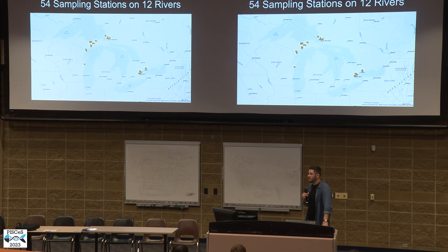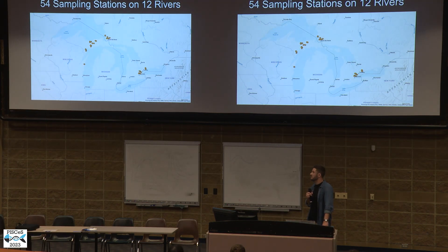We were interested in whether we could use environmental DNA as a supplement to current electrofishing protocols in finding larval sea lamprey across the Great Lakes — not as a replacement for electrofishing, but as a way of further extending our ability to monitor this invasive species.